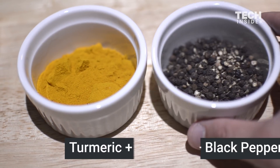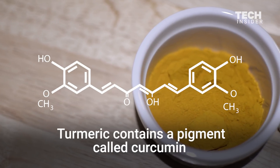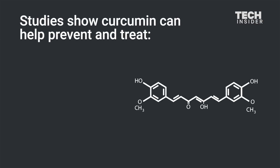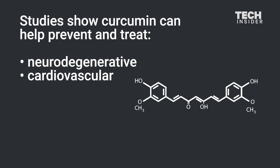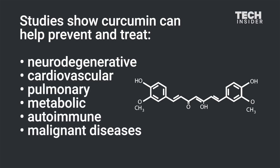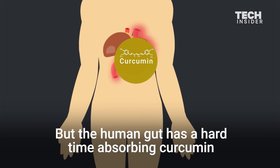Turmeric plus black pepper. Turmeric contains a pigment called curcumin. Studies show curcumin can help prevent and treat neurodegenerative, cardiovascular, pulmonary, metabolic, autoimmune, and malignant diseases. But the human gut has a hard time absorbing curcumin.